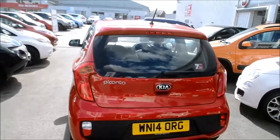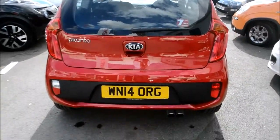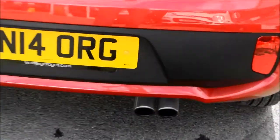At the rear of the vehicle you'll see we do have a high level third brake light and rear spoiler. We also have a chrome twin exhaust.